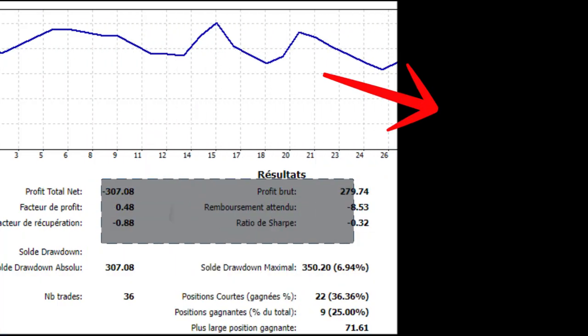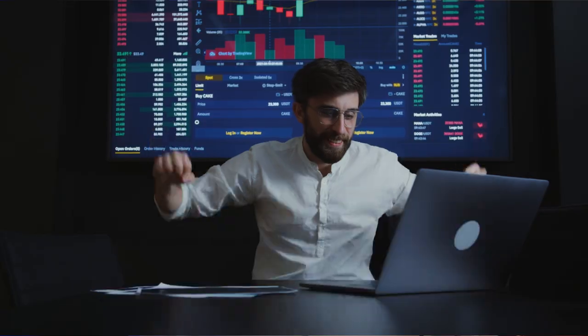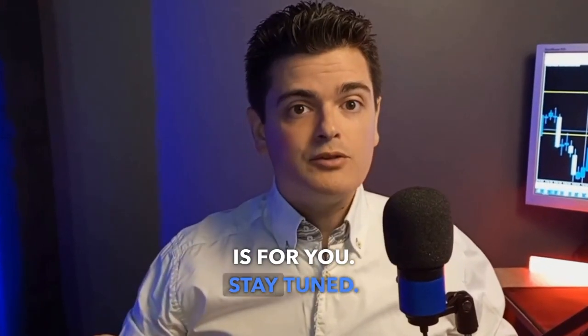If you're struggling to improve your trading performance and want to be among the 5% who are consistently profitable, this video is for you. Stay tuned. Hello Trader, welcome to my channel. I'm Damien Lévy, a professional trader and EFT therapist. Today, I'm excited to share with you a tool that can revolutionize your trading journey.